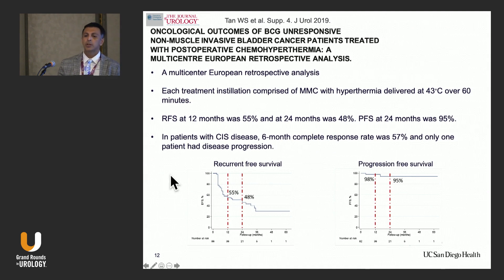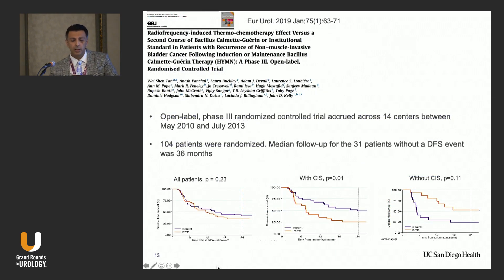There are studies, mostly in Europe, on chemo hyperthermia, with conflicting results. A retrospective multicenter study evaluated mitomycin delivered with hyperthermia at 43 degrees over one hour. Recurrence-free survival at 12 months was 55% and at 24 months was 48%. Progression-free survival was very impressive — 98% at 12 months and 95% at 24 months. In patients with CIS, the six-month complete response was 57% and only one person had disease recurrence. However, when a phase three trial was reported, the results were not as great.